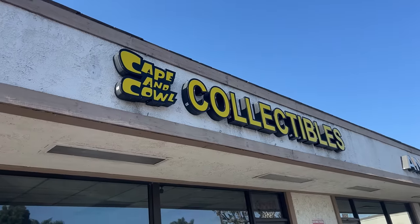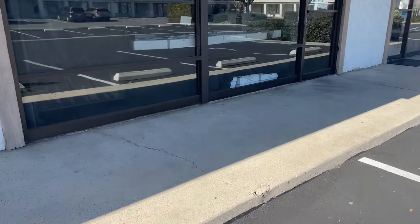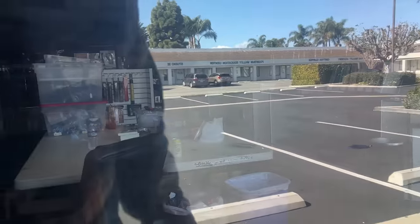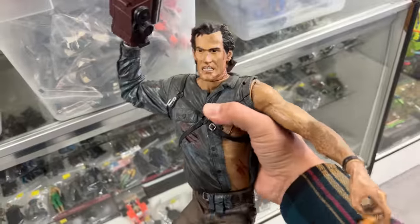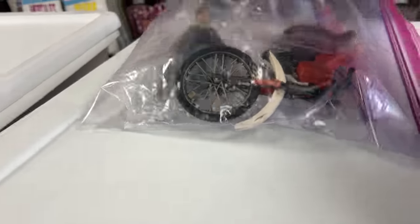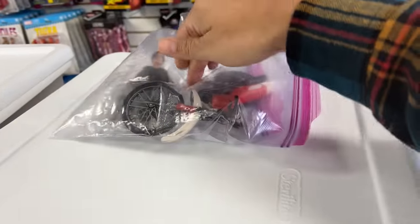I came back — this is the next day back at Capes and Cowls Collectibles. They're still closed but should be opening very soon. I'm actually picking up something from here today. Working late at night you hear and see all kinds of weird stuff. Hello Mr. Fancy Pants! That's a guy named Juan. Eddie Furlong with his bike — that's the NECA one. I want the vintage one.